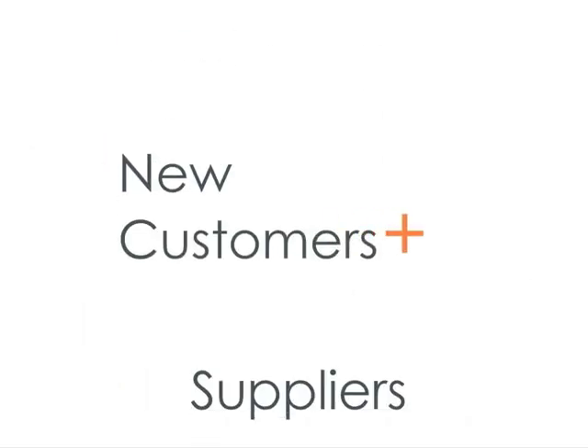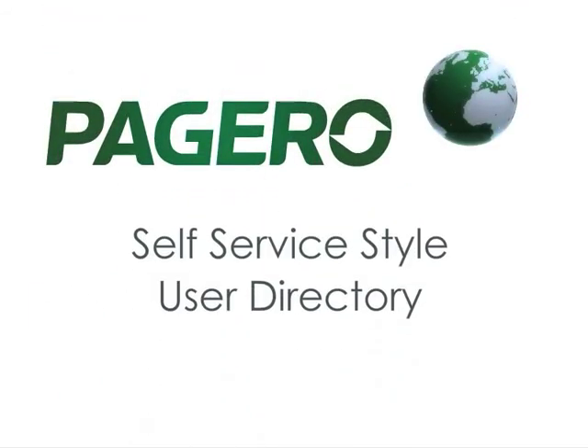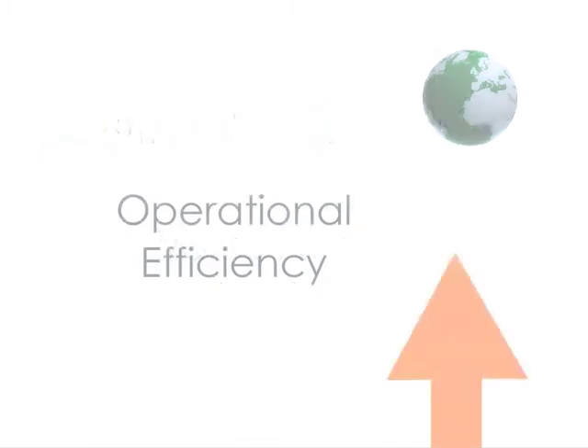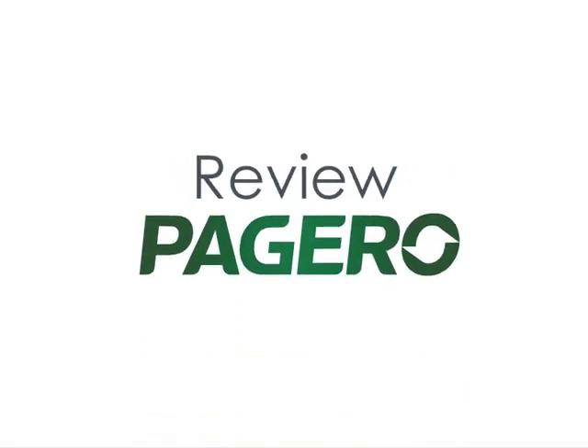New customers and suppliers can be added with a single click, using Pagero's unique self-service style user directory. We also provide a range of value-added services that increase operational efficiency, lower financial costs, and increase cash and control.